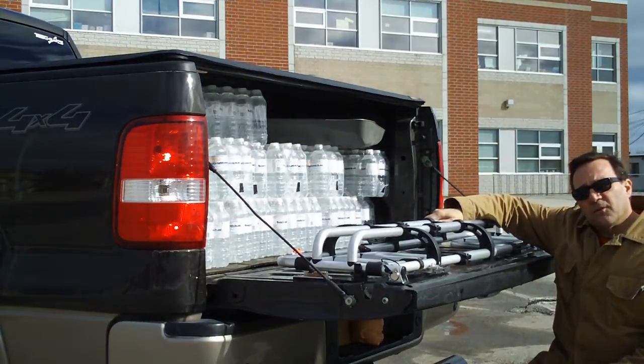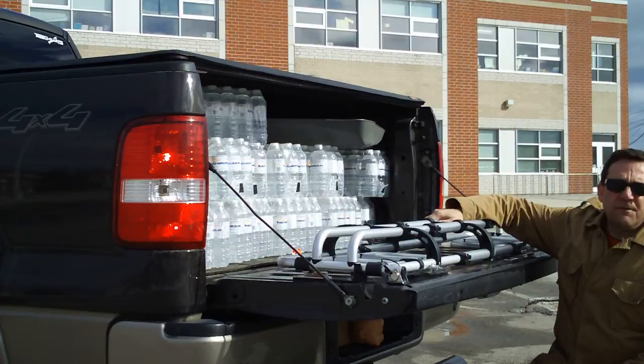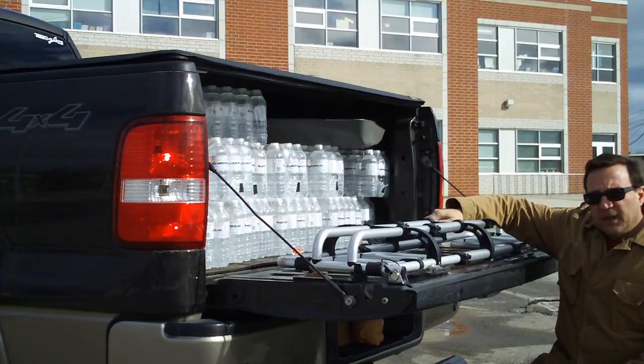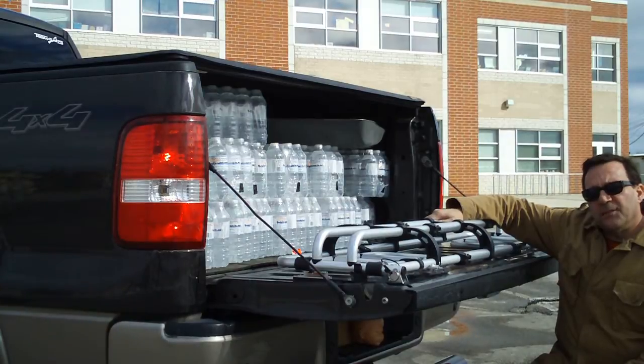I needed to get a bed extender for it. I went looking around and the OEM versions are anywhere from four to five hundred dollars. But I found one made by Bell — B-E-L-L — they make a universal bed extender, and it works for me. I picked it up at Princess Auto for $128.